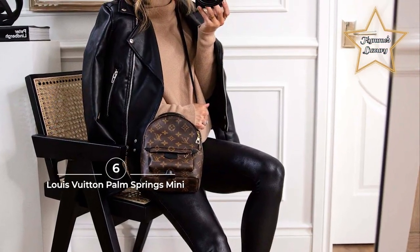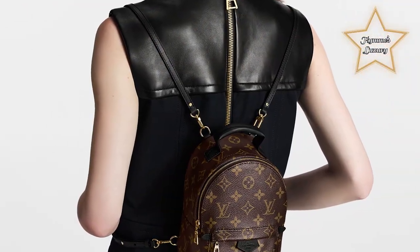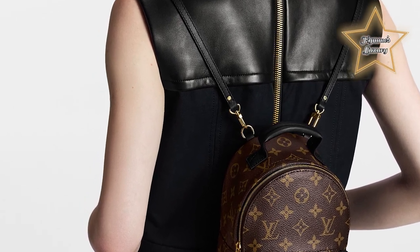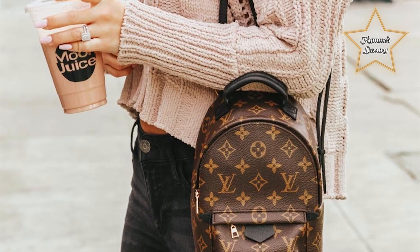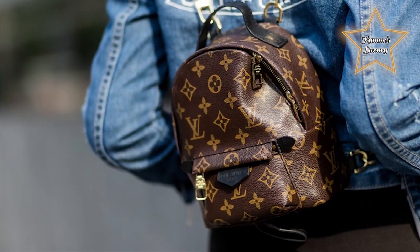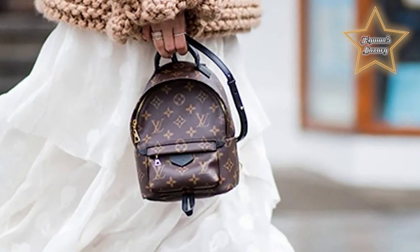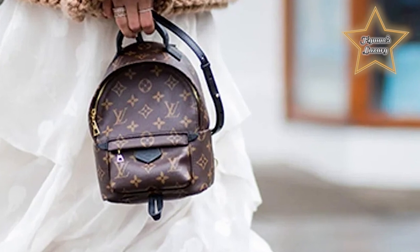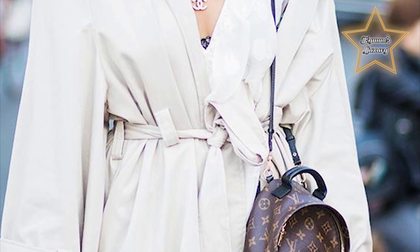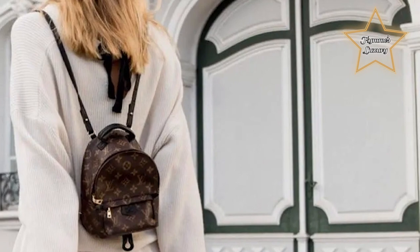6. Louis Vuitton Palm Springs Mini. Some of the best small bags that are fashionable and practical are small backpacks. Many designer brands offer these backpacks in their lineup, but Louis Vuitton is the brand that started this fashion trend with the Palm Springs Mini. This little backpack comes in the traditional Louis Vuitton monogram and reverse monogram. With a large opening, this little bag can fit most of your stuff. Best of all, it can be worn several different ways: hand-held, across the chest like a fanny pack, and as an actual backpack.